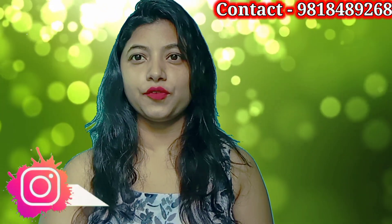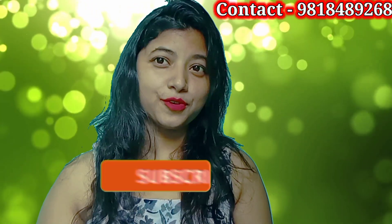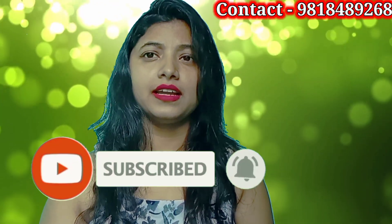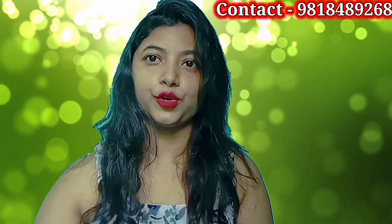Hello everyone, welcome back to my another video. Today I am going to tell you about Signature Global's new project. Before starting this video, please subscribe to my channel and the bell icon so that you get notifications for my new videos. Now let's start the video.